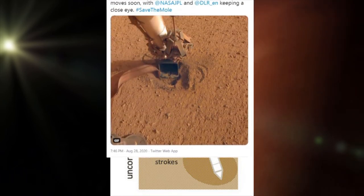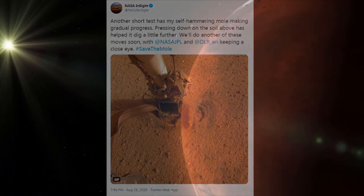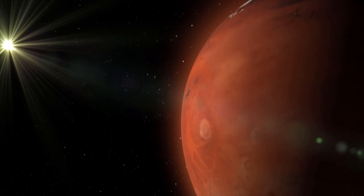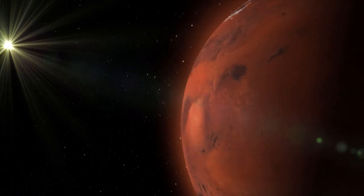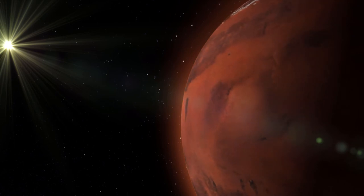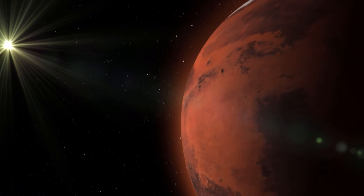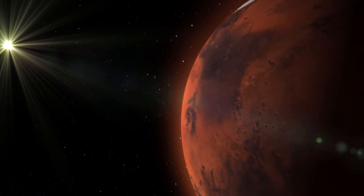On the 28th of August, the Mole conducted a series of successful hammer strokes, digging the deepest hole ever dug on the Martian surface. For comparison, NASA's Viking 1 lander scooped down to 22cm, while the Phoenix lander reached 18cm under the surface at the North Pole. InSight's heat probe is currently at a depth of approximately 35cm, and with the goal of reaching as far as 5 meters, the mission is far from over.